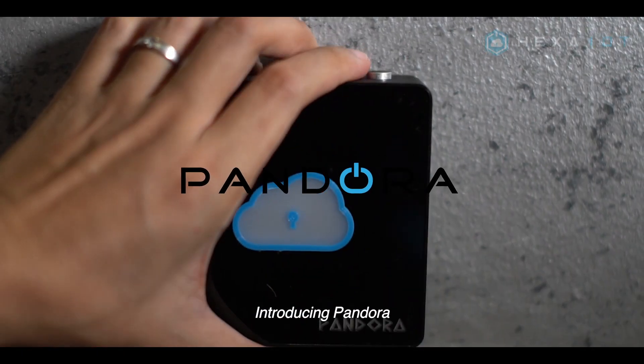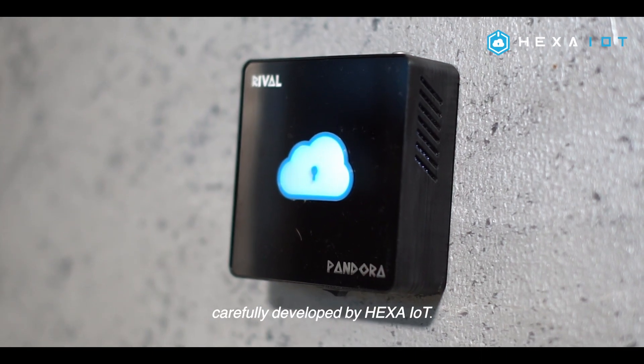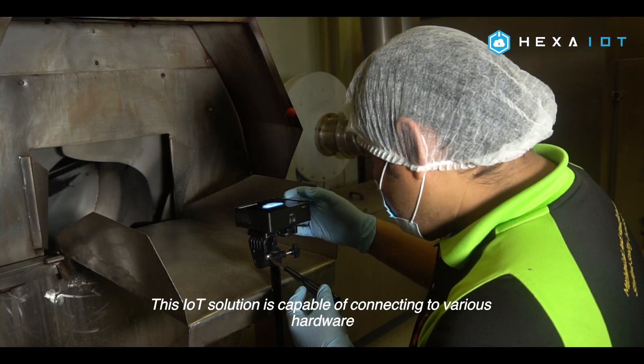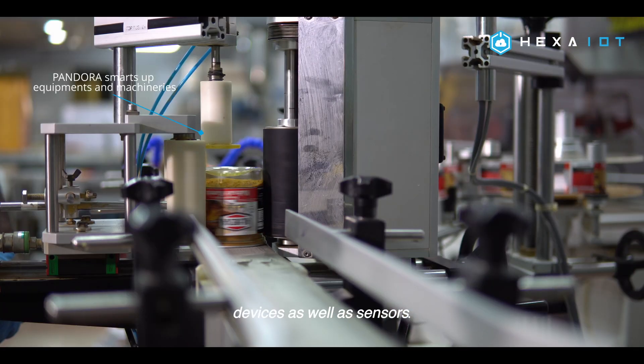Introducing Pandora, a HMI software with AI, carefully developed by Hexa IoT. These IoT solutions are capable of connecting to various hardware, devices, as well as sensors.